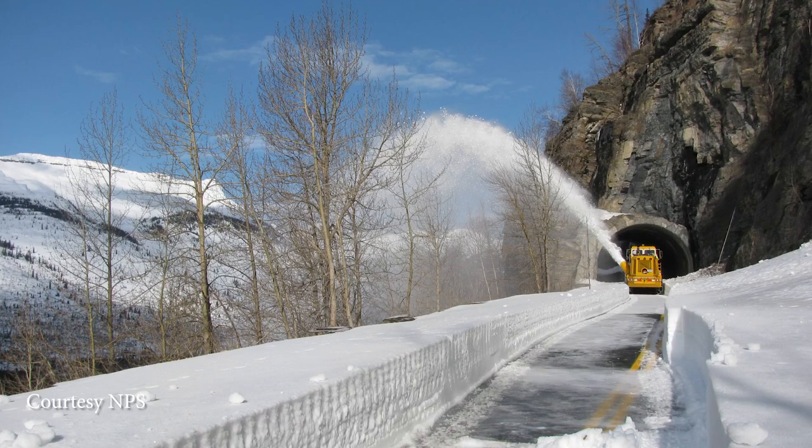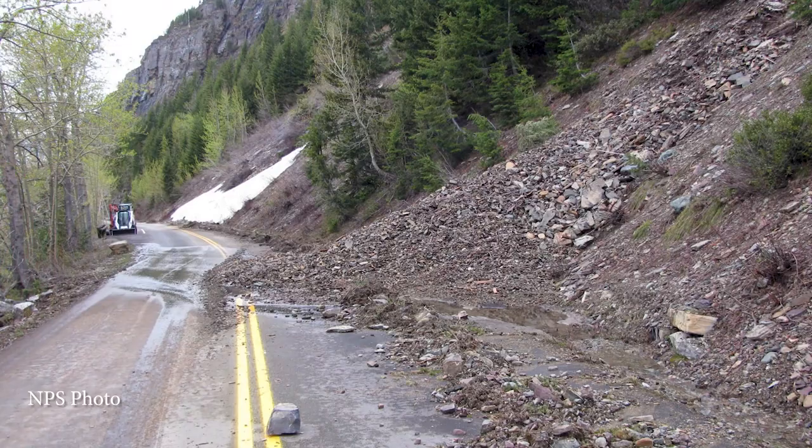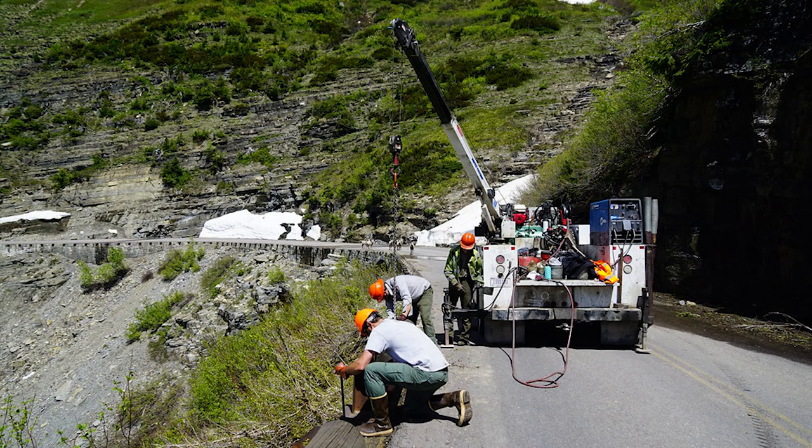Plowing isn't the only task required to get the road open. Each year there are avalanches, and the debris must be removed, and then in places they have to install guardrails.